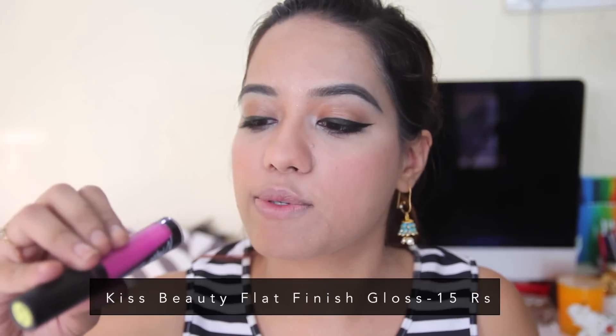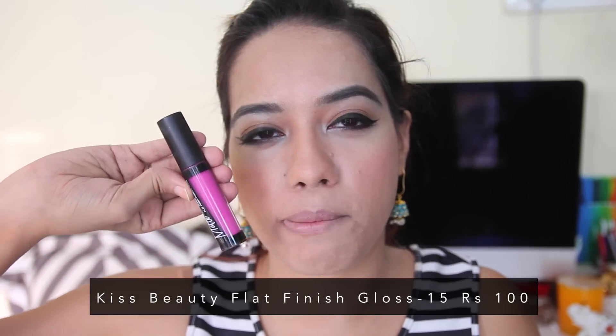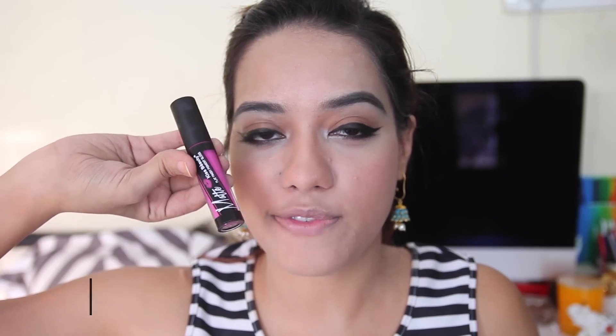For lipstick I'm using one from Kiss Beauty that looks exactly like the LA Girl Flat Finish Matte Gloss. It was originally Rs. 100 but the seller reduced it to Rs. 90 for me. I'm very excited to try shade number 15.